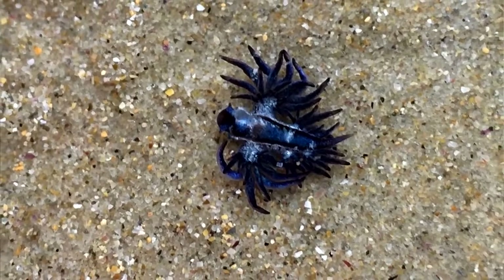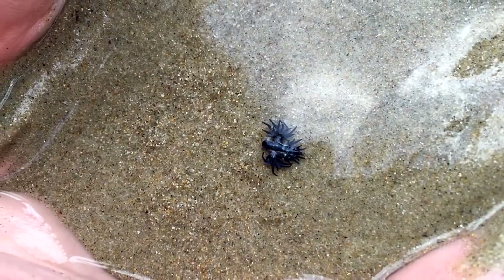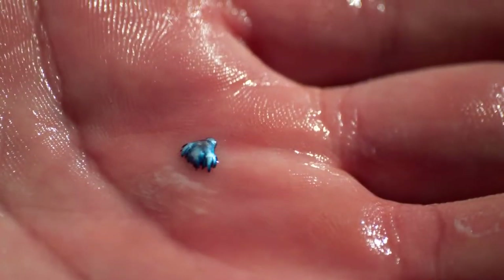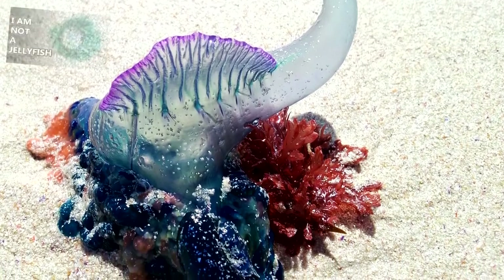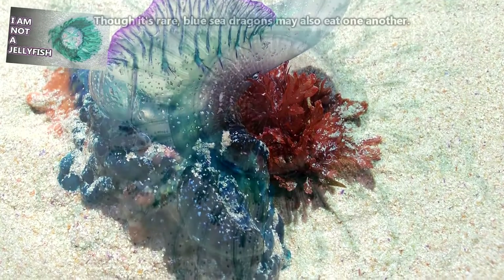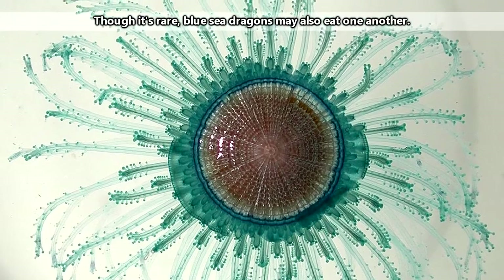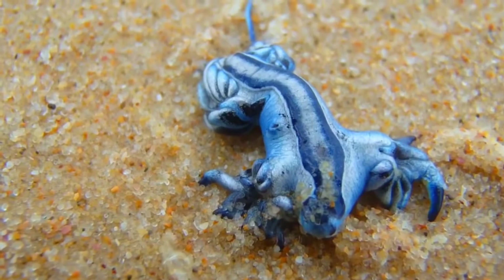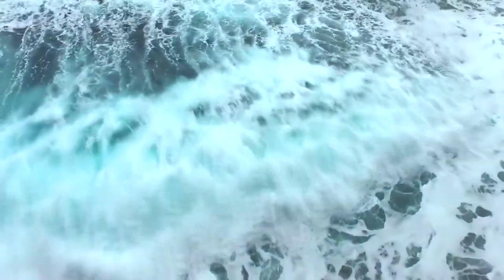Though some photoshopped pictures may suggest otherwise, blue sea dragons only reach just over an inch in length at maximum size. They're super tiny, but they're able to eat large prey. Blue sea dragons are voracious predators. They eat blue buttons, Portuguese men of war, and by-the-wind sailors — all cnidarians with powerful stings. But blue sea dragons are immune to these stings. Blue sea dragons have tooth-like projections in their mouths called denticles, which are used to help hold onto a prey item even in rough waters.